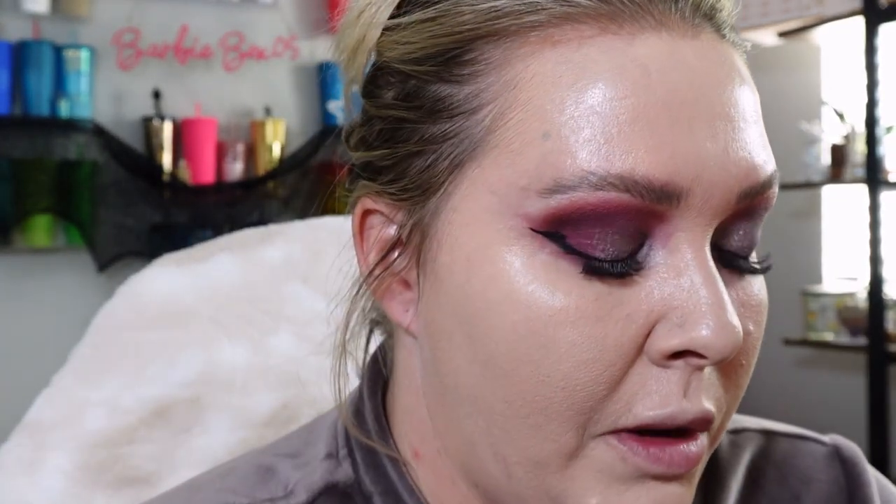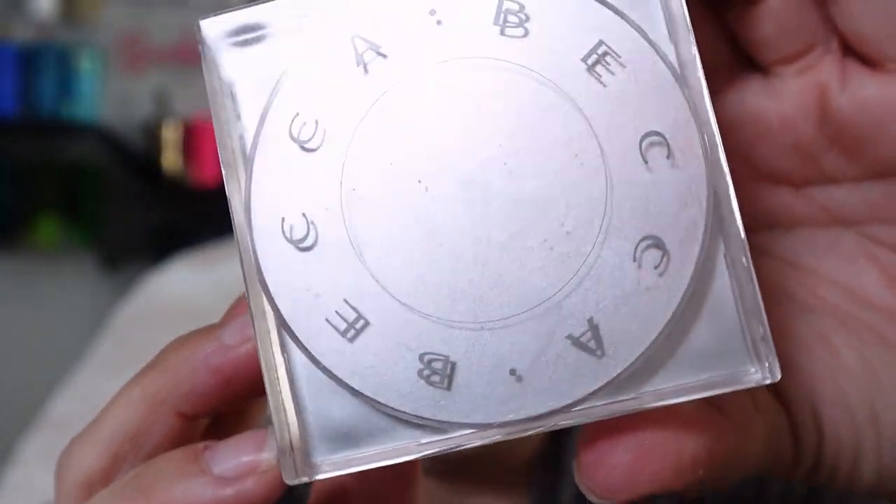I'm excited to go to this concert because it's another thing I used to do with my ex — I went to the last Iron Maiden concert with him. So it's really nice to be able to create new memories with the same band as somebody else. That actually feels really nice. Going in with the Becca Soft Light Blurring Powder in Pink Haze.